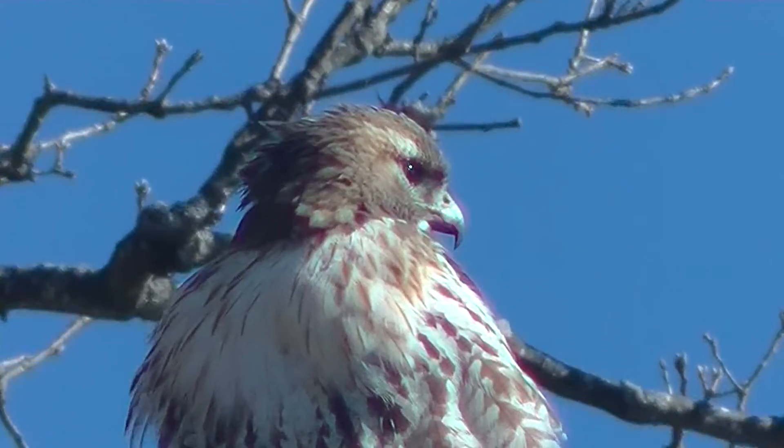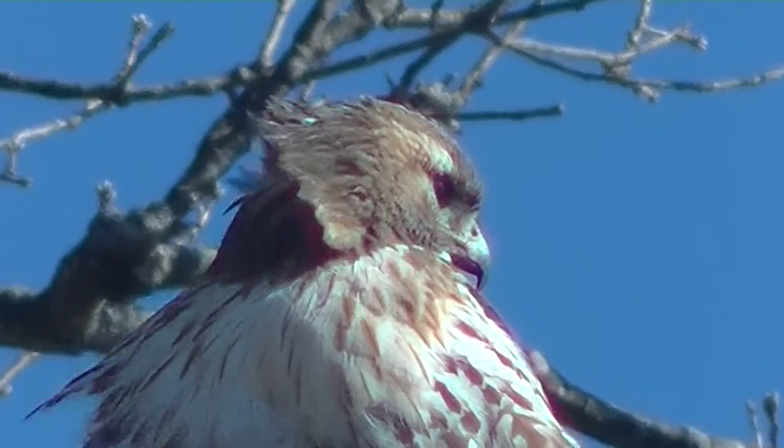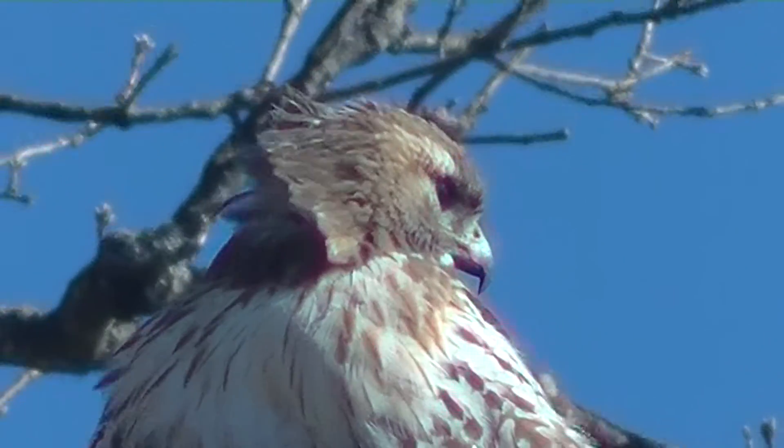Because it was close enough and it was such a sunny day, I was able to really zoom in on the face, so you get a good close-up of the face of the red-tailed hawk.